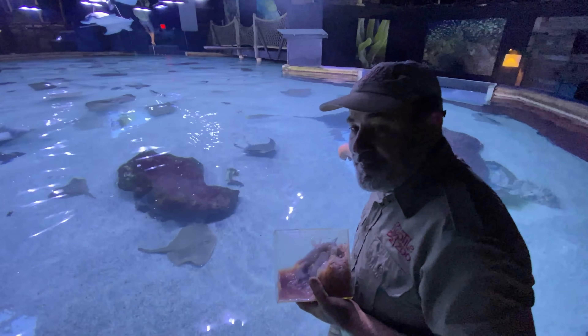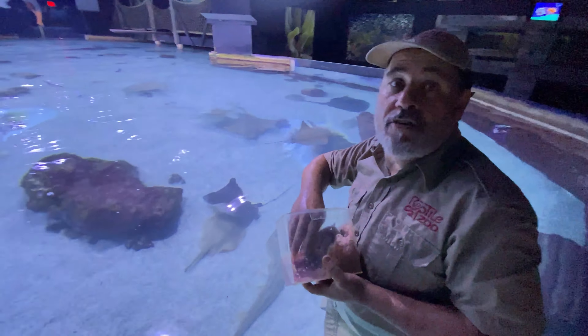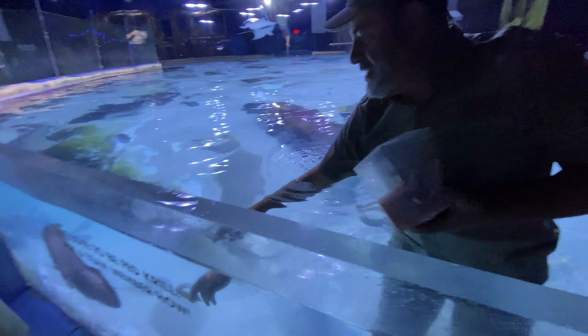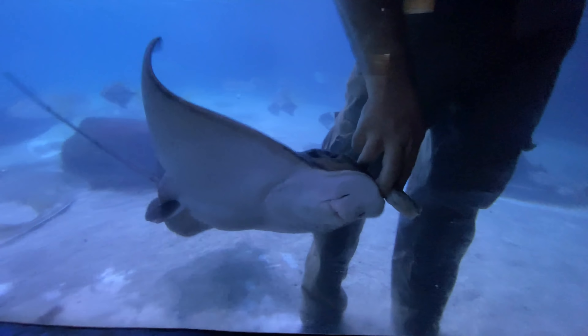That right there is a pompano — I actually thought it was a kind of jack. We're going to keep feeding them. What kind of ray is that? What kind of stinger is that guy right there? A cow-nosed ray. A cow-nosed ray.